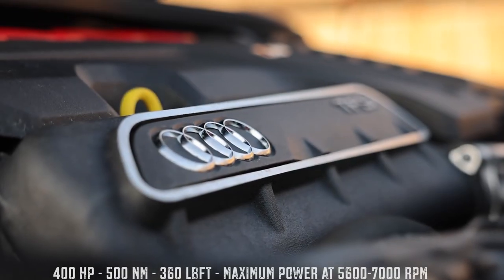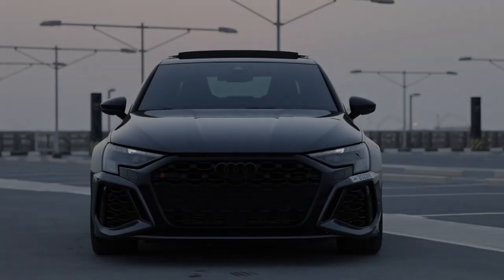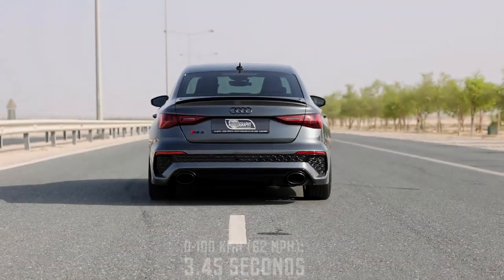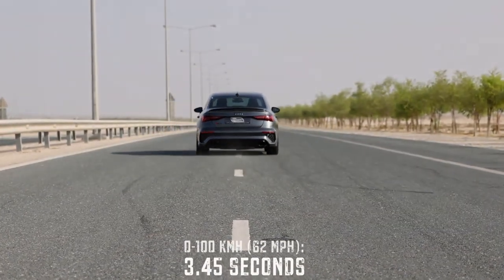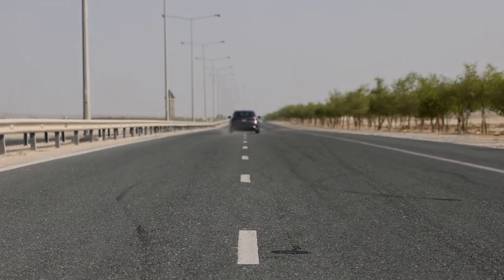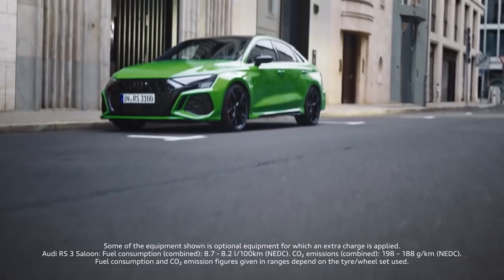Audi's dual-clutch transmission provides seamless gear changes without the technique or patience required for a stick shift. Inside the cabin, passengers have all of the comfort features and infotainment they want for the daily commute, and there's a usable back seat, unlike in most sports cars.